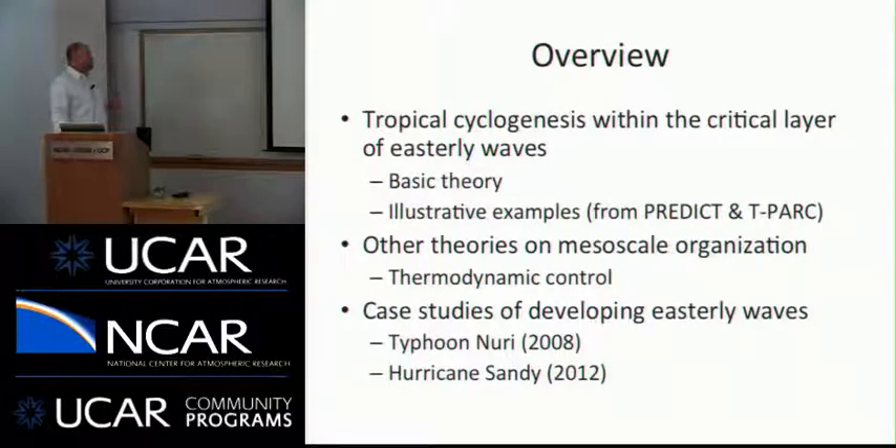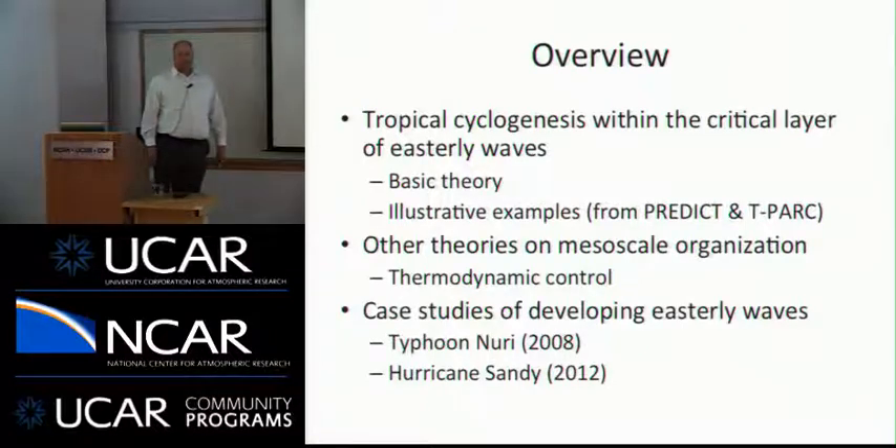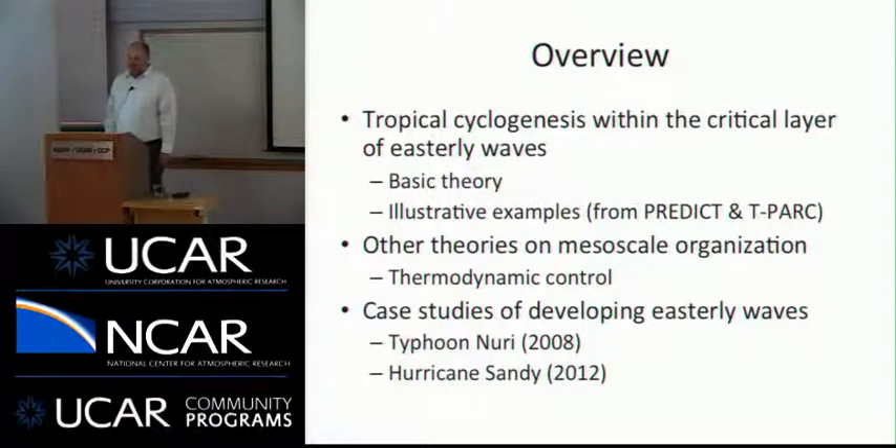We're going to discuss some theories on mesoscale organization within the critical layer of easterly waves, including a thermodynamic control mechanism. The crux of the talk is two case studies: the first is Typhoon Nuri, observed during the TPARC field campaign, and the second is Hurricane Sandy in 2012, which I'm sure everyone is at least somewhat familiar with.